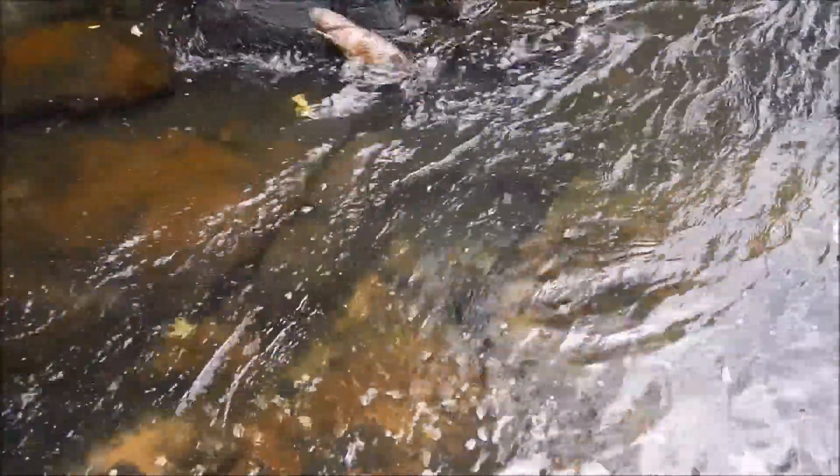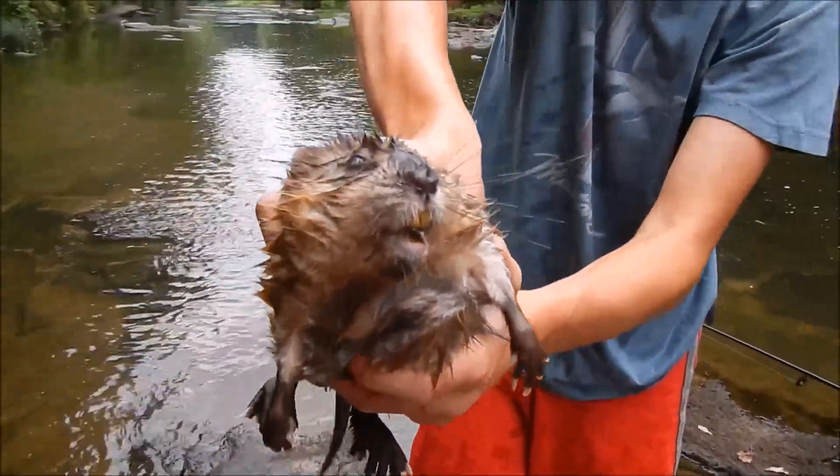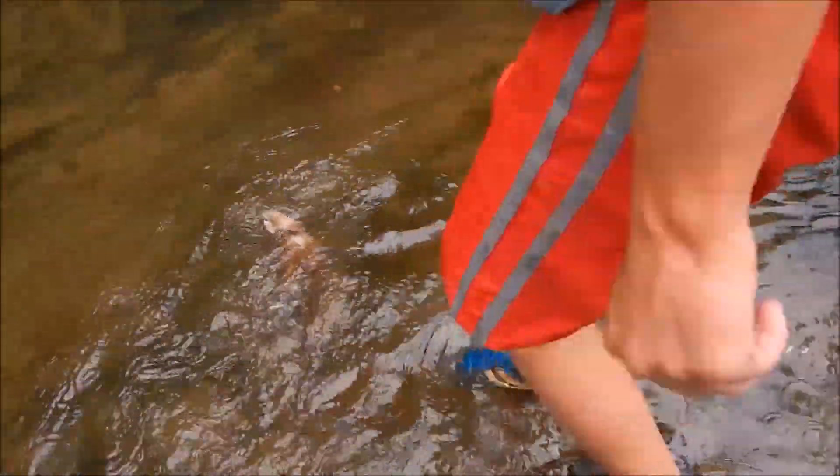Dude, catch him. Don't be freaking a beast, don't kill it. Put him on land, check out that beast. We got it. Ow, God, he got me.